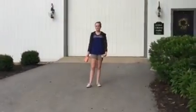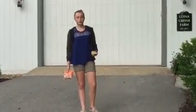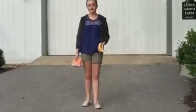Hi everybody, welcome to Lina Grain Farm. If you remember from my last videos, I'm Caroline Sullivan and today I'm going to be giving you a tour of how we feed our animals every day. So follow me.